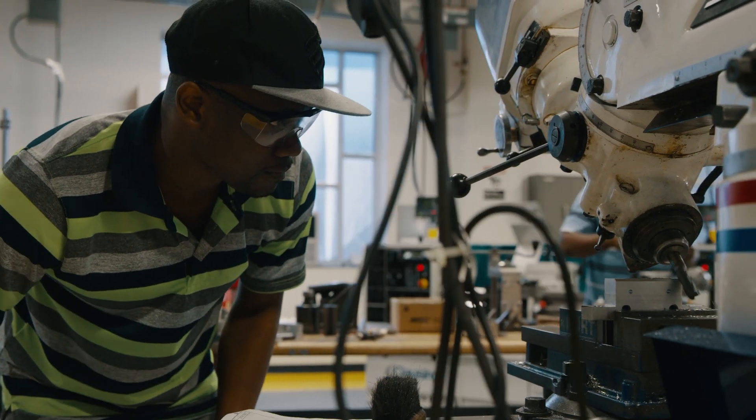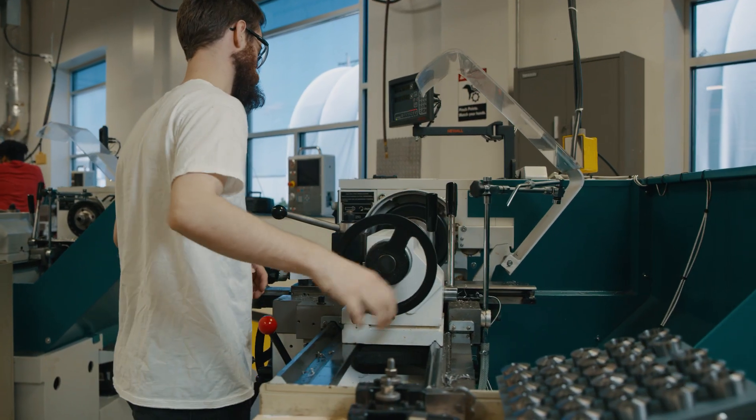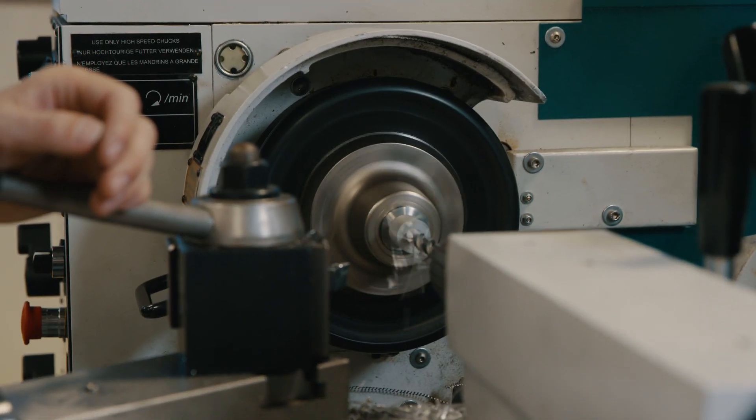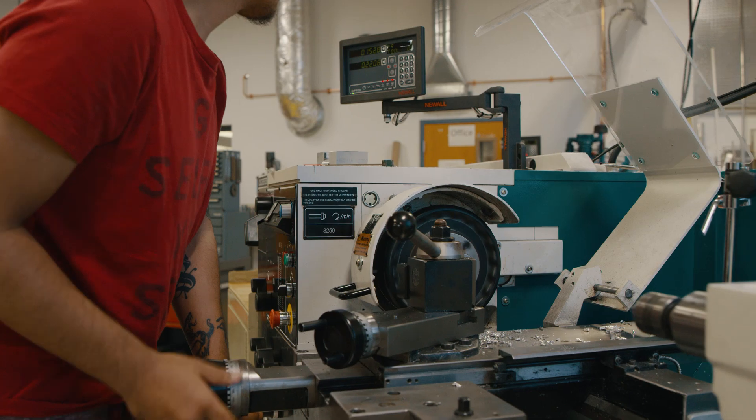They will learn something new at work and then they'll see it in the classroom and understand it much better, or they'll learn something in the classroom and go to work and say, 'I just learned how to do this.' They really like the synergy between doing those two things at the same time — the learning and the applying.